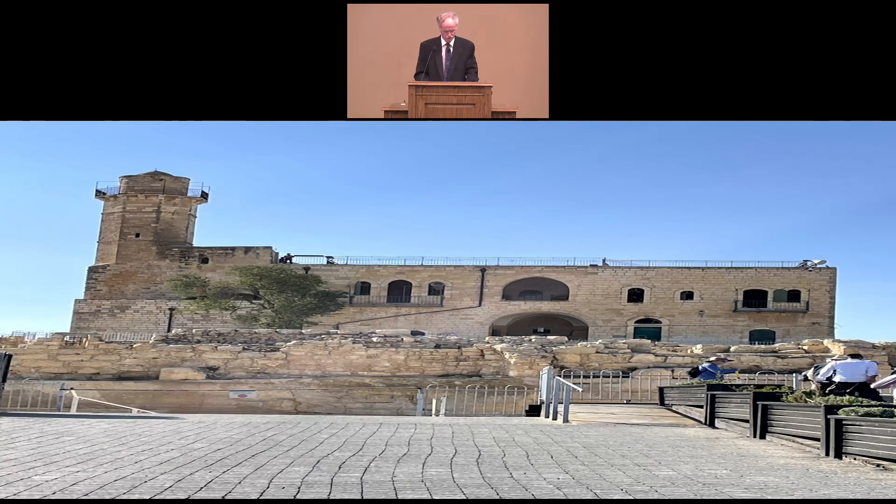We also went to what's called Nebi Samuel, which is the traditional tomb of the prophet Samuel. The synagogue you see in this photo was built many centuries later, and the tomb is supposedly in the basement level of this synagogue.